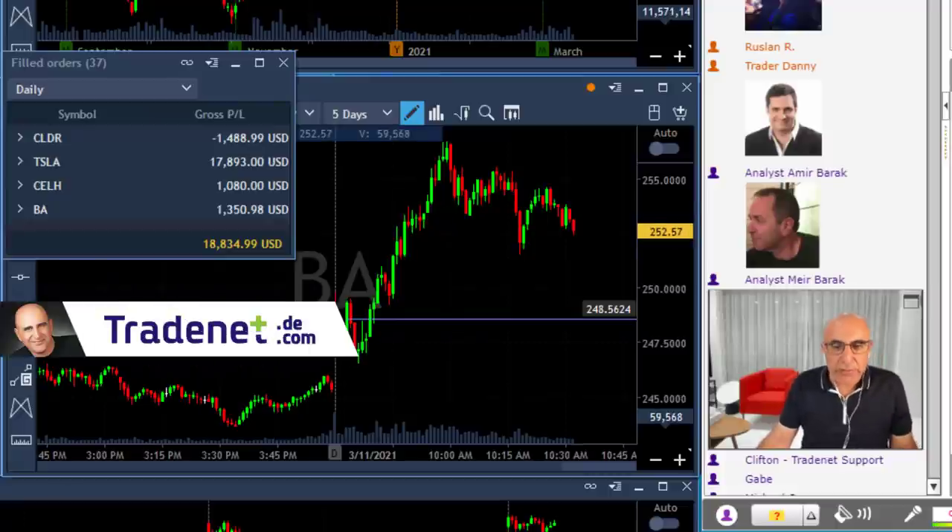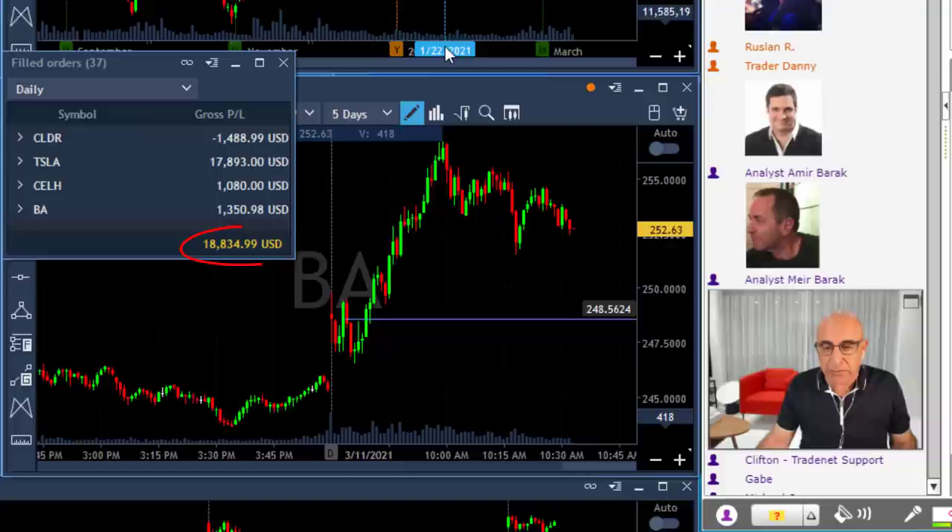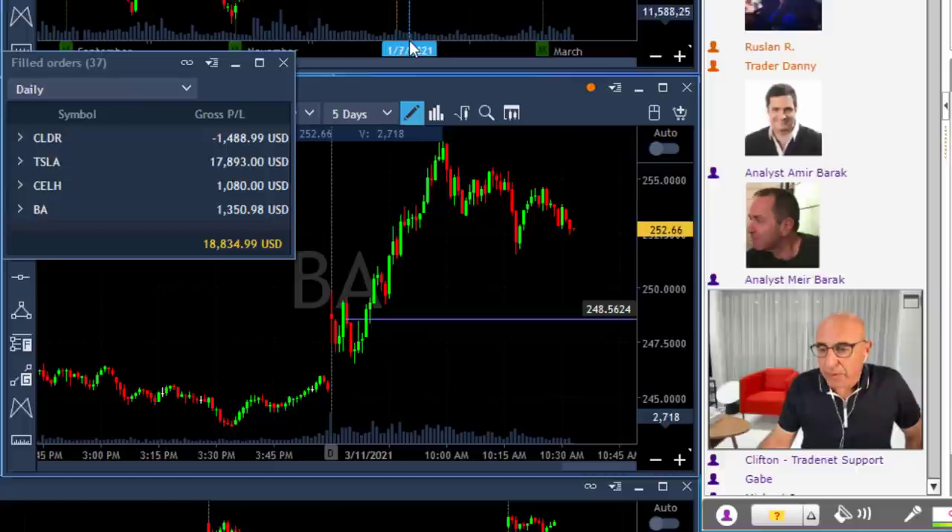Traders, that's it for me today. I'm going to finish up another green day for the week — my fourth consecutive green day — and the result is quite nice: just over $18,000 in profits. My biggest winner as usual was Tesla, and the topic of today's lesson is how to watch the daily chart when you pick up a stock you want to trade.